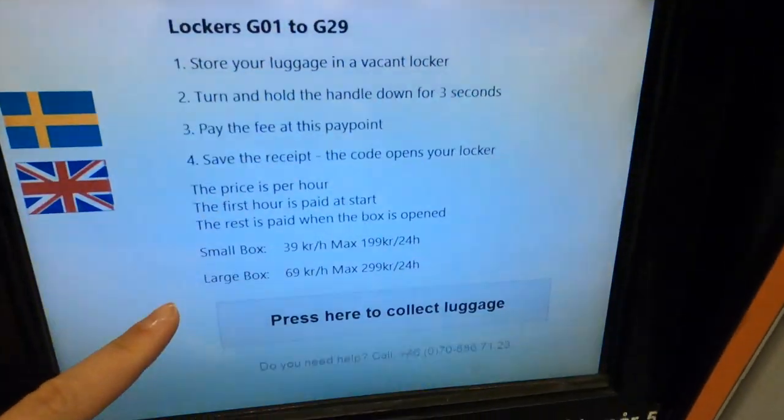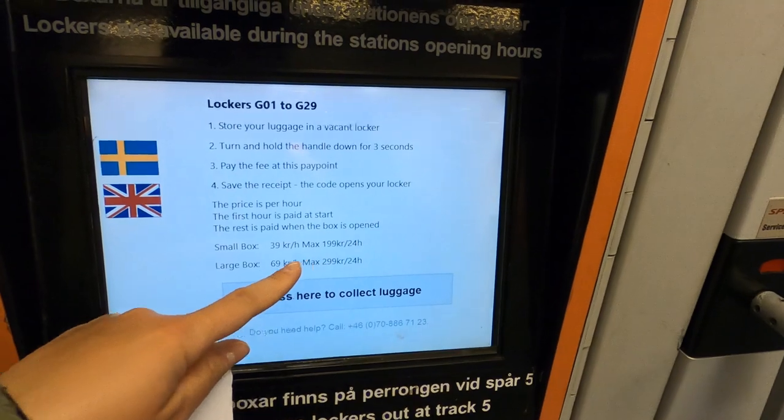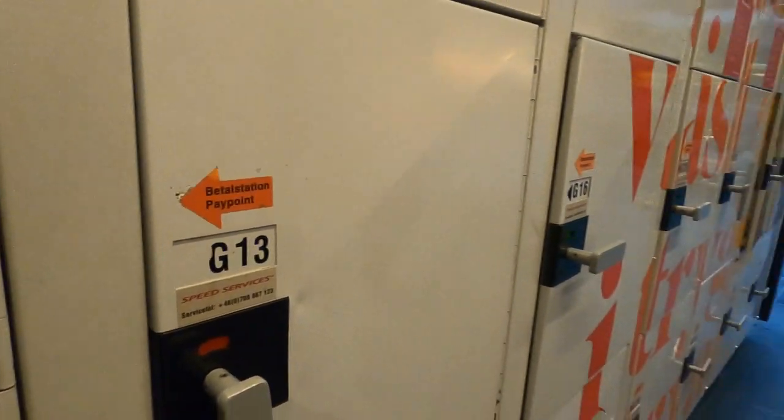The prices here — the small ones are 200 kroner for one day. The bigger ones, that we chose, cost 300 kroner.